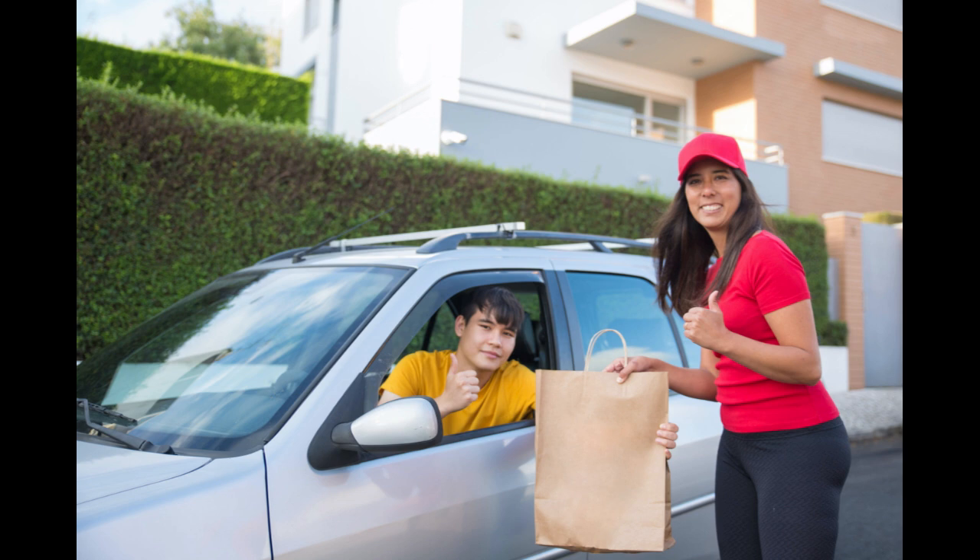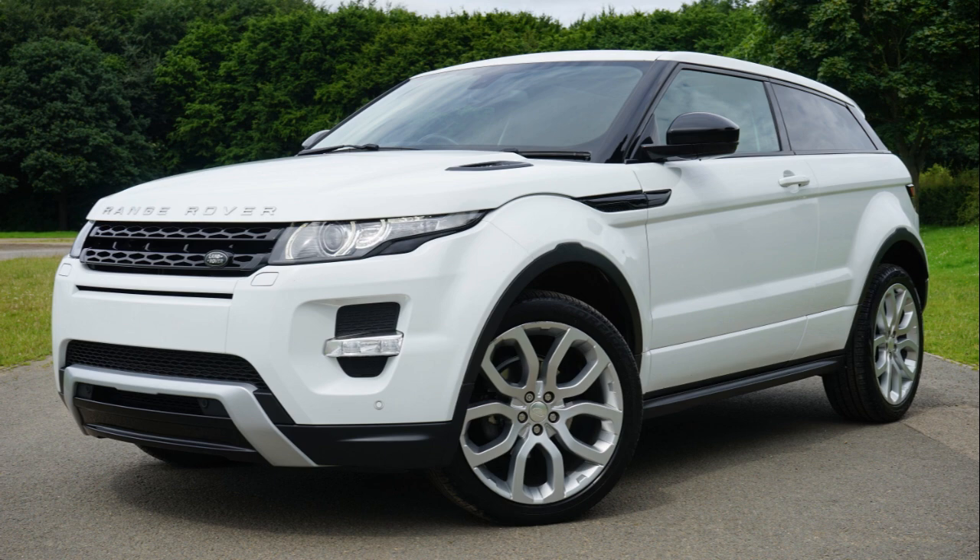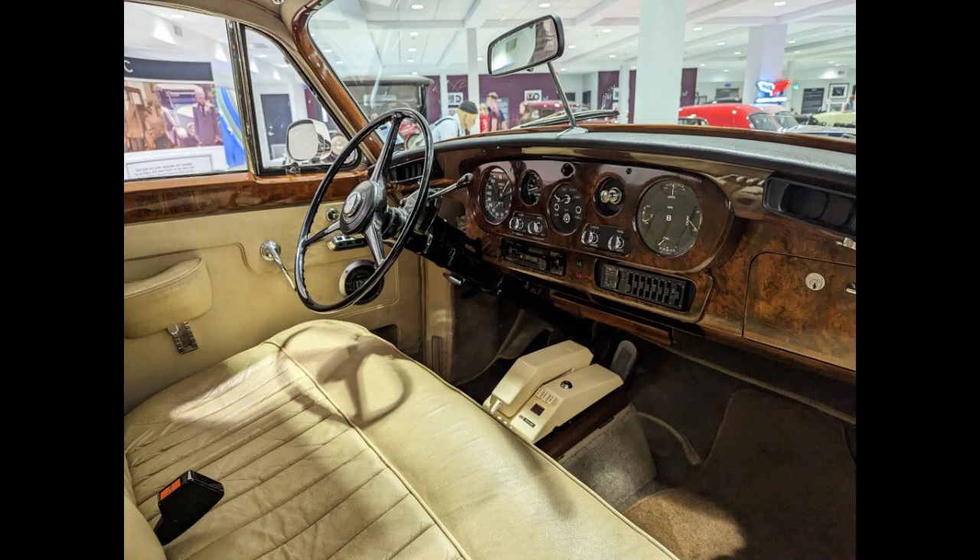Step 2: Set your budget. Determine your budget before you even step foot in a dealership. Consider not only the car's price, but also additional costs like taxes, registration, insurance, and ongoing maintenance. Be firm about sticking to your budget.